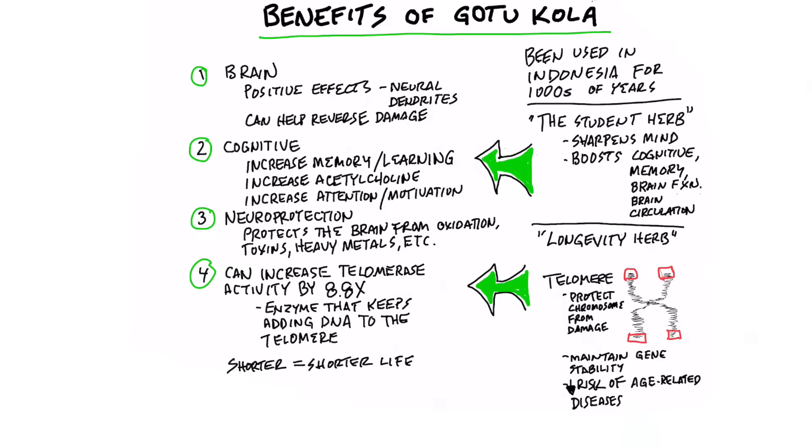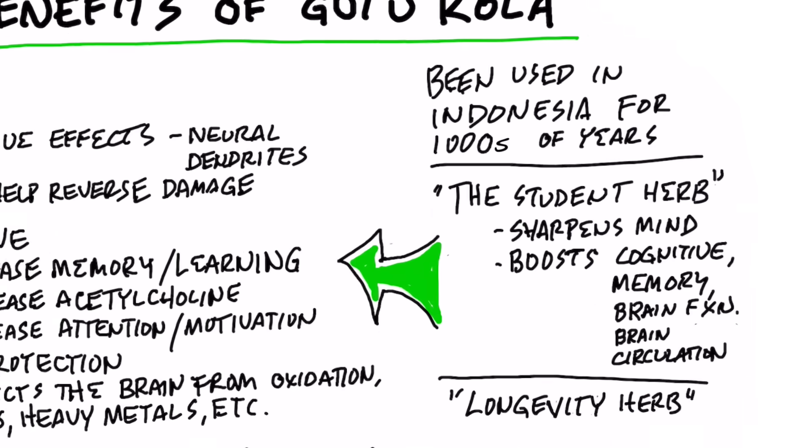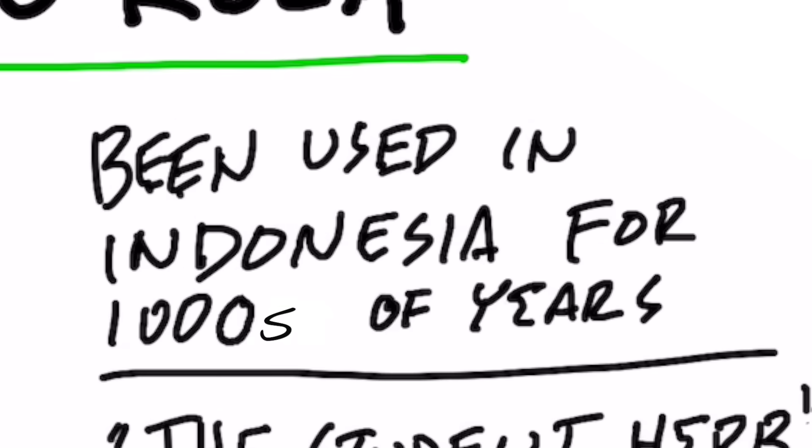Let's talk about the benefits of gotu kola. This natural remedy has been around for a very long time — thousands of years.